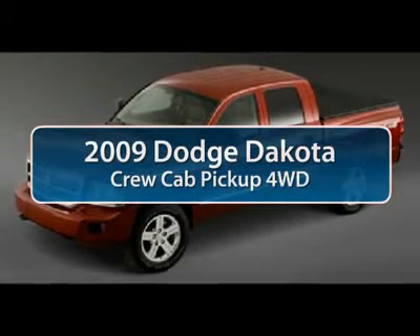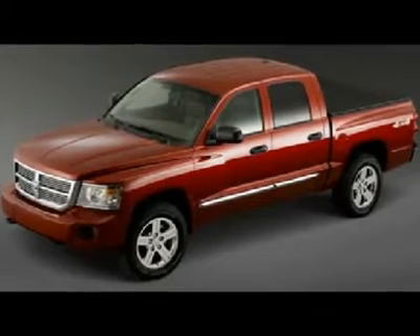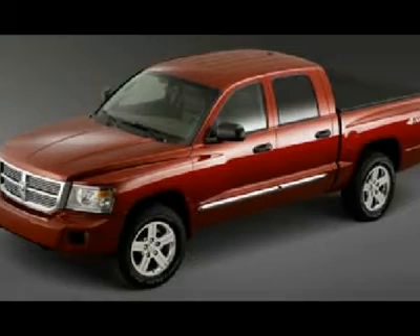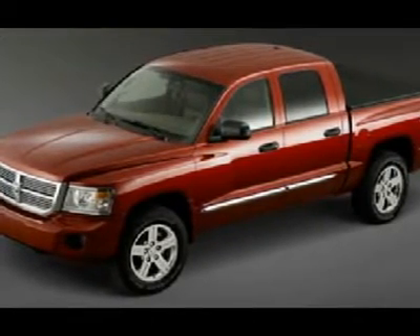The 2009 Dodge Dakota. The Dodge Dakota combines form, function, and fun with its rugged style, well-rounded capability, and seating for six. The Dakota brings you the ultimate mid-size pickup.